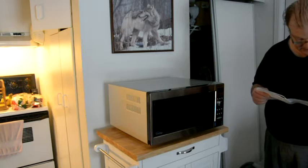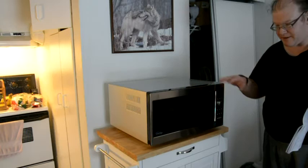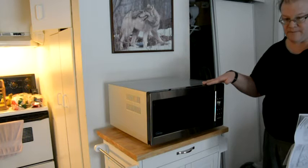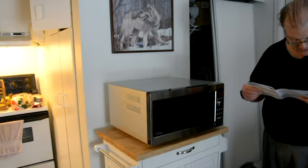More important safety instructions: do not remove the outer panel from the oven to avoid risk of shock. To avoid risk of fire, do not operate the microwave oven empty or use metal containers.